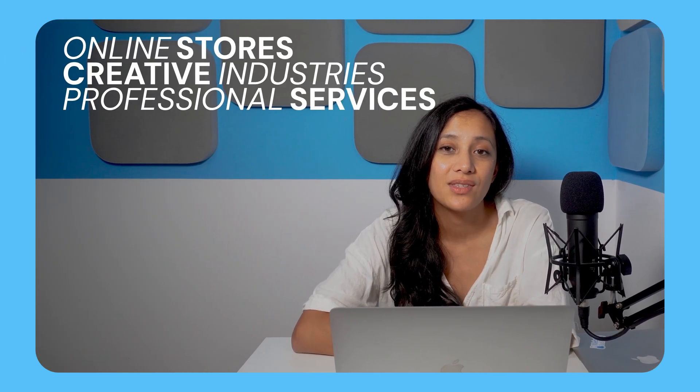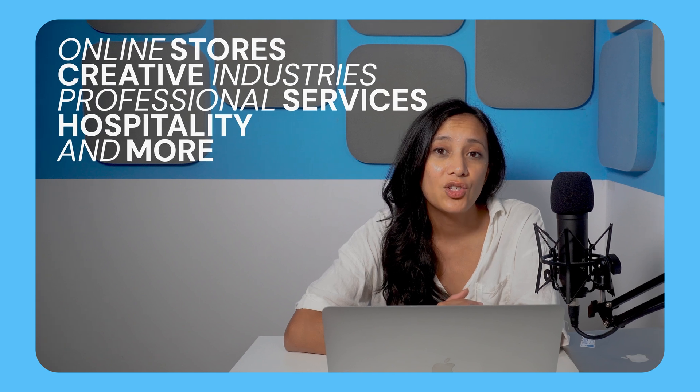Wix caters to a huge range of industries and niches, from online stores, creative industries, professional services, hospitality, and more. In this tutorial, I'll be setting up a website for a good friend of mine, freelance illustrator Kim Lee. But if you're building a simple website, the steps should be almost identical, regardless of what industry you're in.